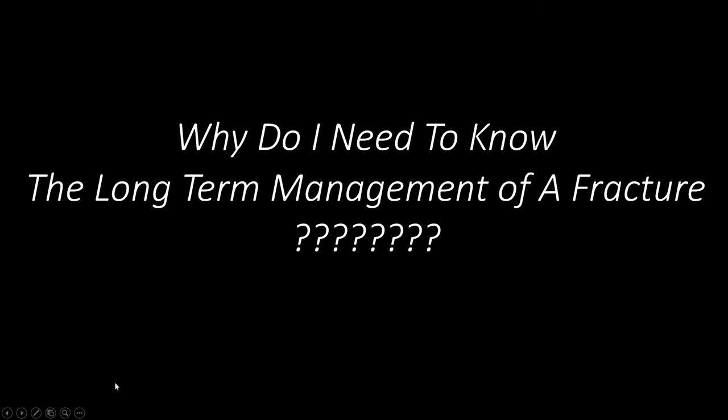One might wonder: why do I need to know the long-term management of a fracture? In an ideal world, all fracture patients have access to multidisciplinary teams. However, in some parts of South Africa, financial and human resources are spread thinly. By knowing what needs to be done for holistic management, we are able to optimise the resources we have to ensure the best outcomes for our patients.